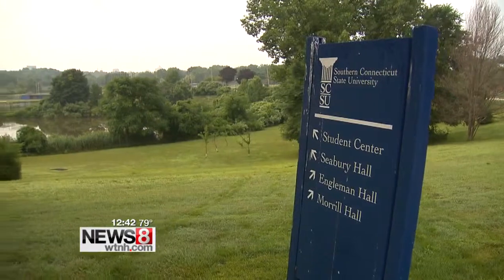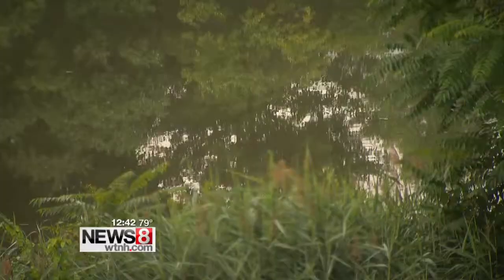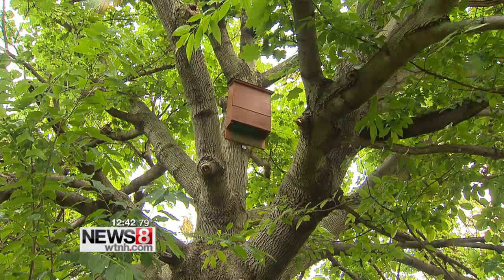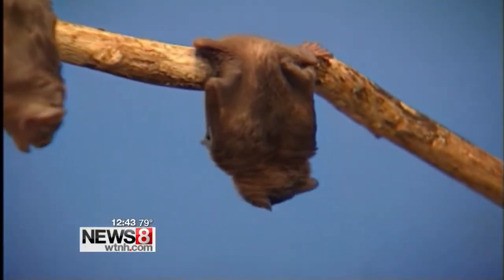Chris built three bat houses and put them up around Southern's campus near water and meadows with plenty of mosquitoes. Two of the smaller houses can hold about a dozen or so bats, and then there's the big maternity colony which can hold about 150 bats. That's just a fraction of what's needed to save a species that used to be all over Connecticut.